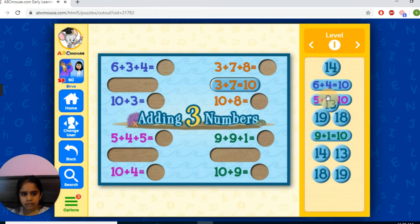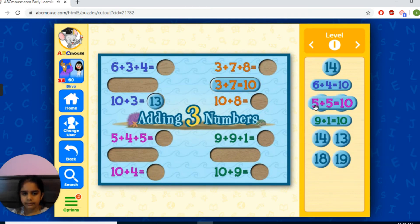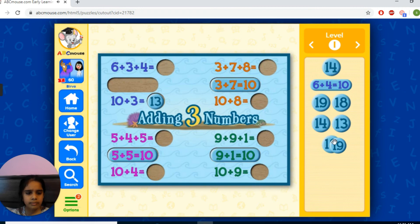10 plus 10... 9 plus 1 equals 10. All of them have 10 plus 9 equals 19. 9 plus 9 equals 19. 14 is 10 plus 4 equals 14.